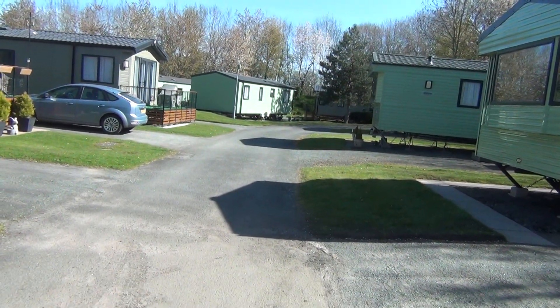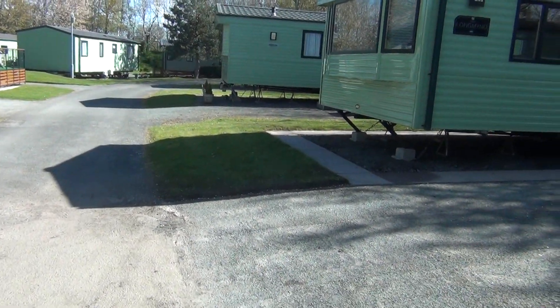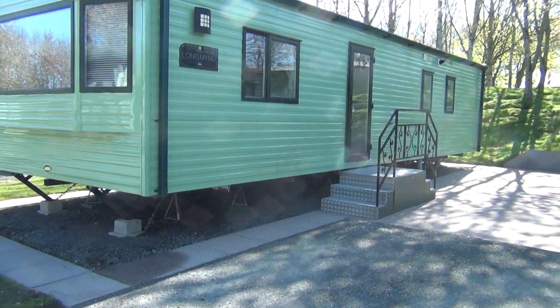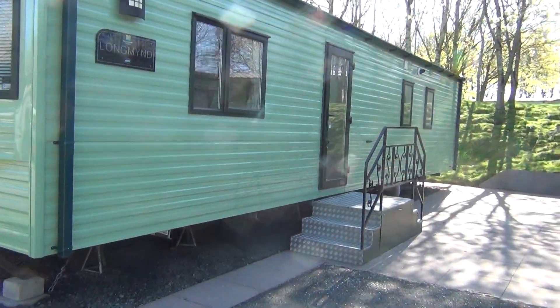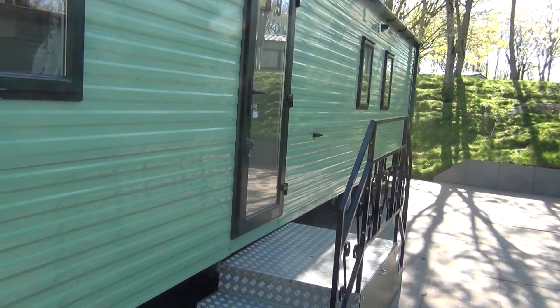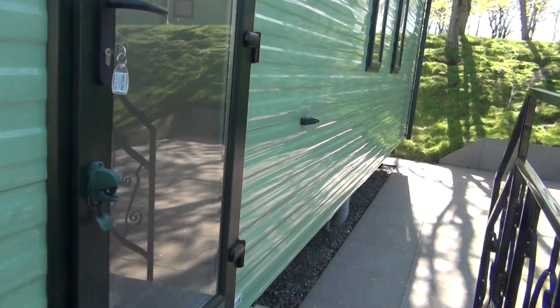That's not what we've come to look at. We've come to look at this lodge here. It's been pre-used but it is in good condition. It wouldn't be for sale here if it wasn't in good condition. So let's go inside and have a look.